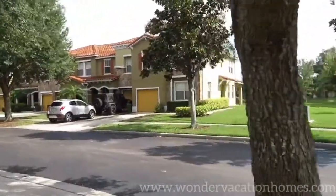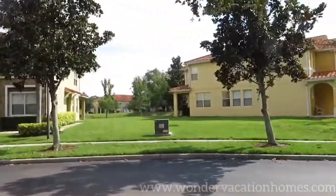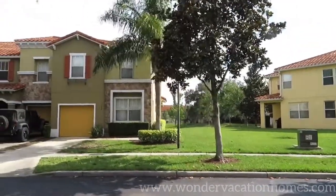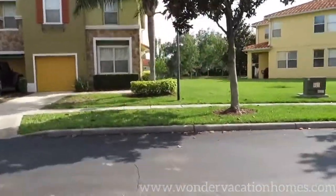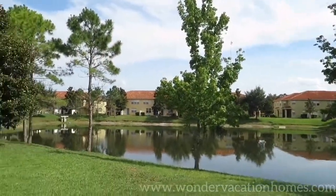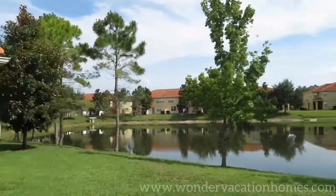It's very homey even though it isn't your home. There's like a little lake or pond over there, so it's just nice and quiet all the way around.